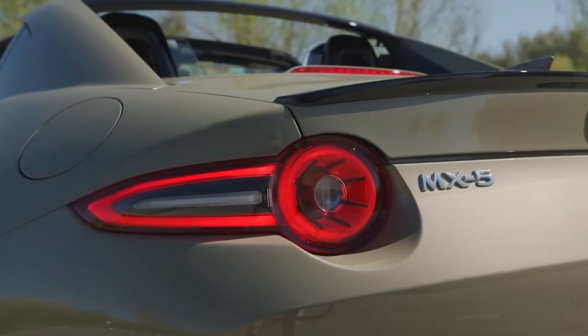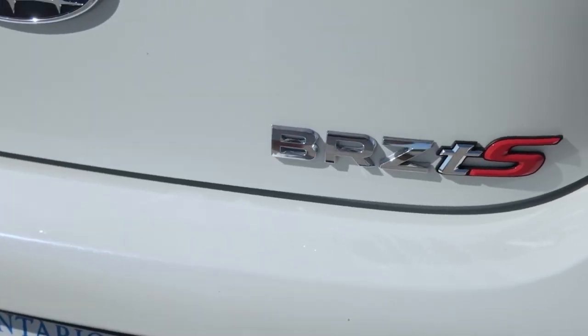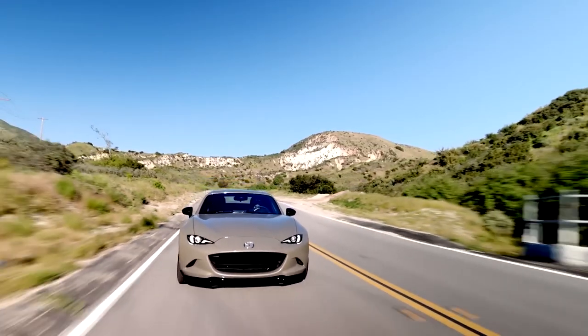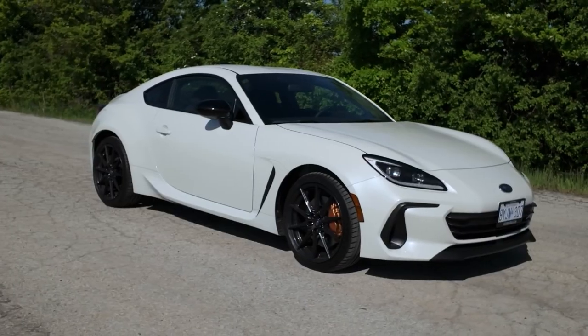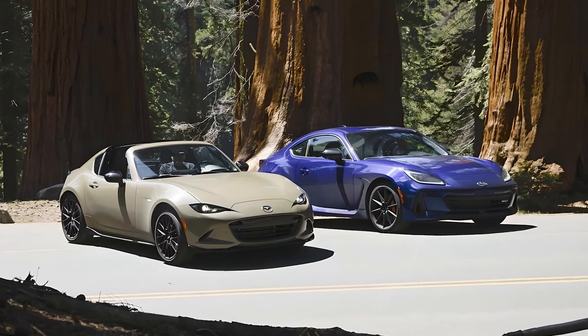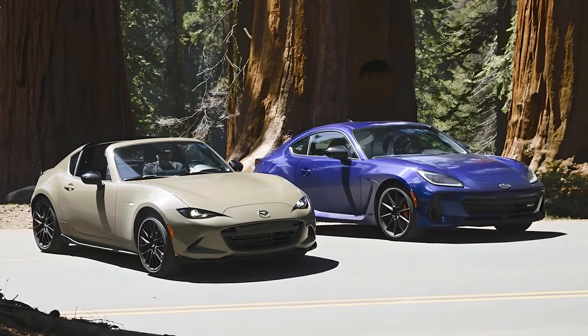Today we're diving into a head-to-head comparison between two of the most exciting sports cars on the market: the 2024 Mazda Miata MX5 and the 2024 Subaru BRZ TS. Starting with the design, both the Miata MX5 and the BRZ TS have their unique charm.